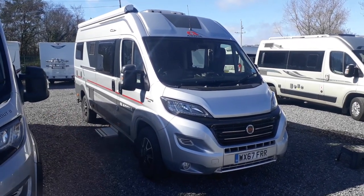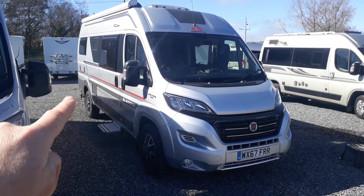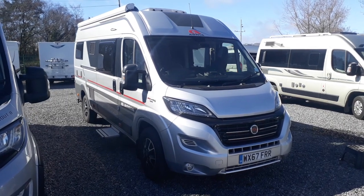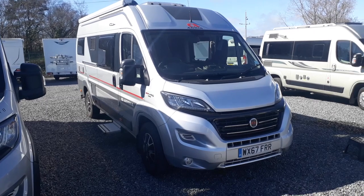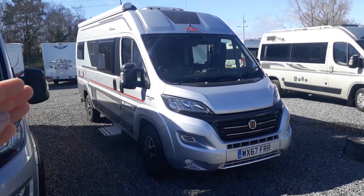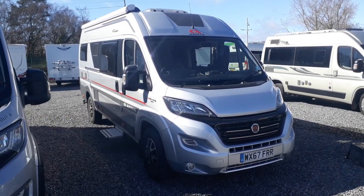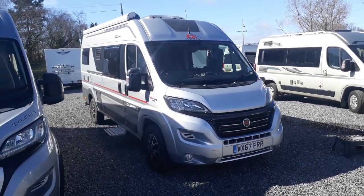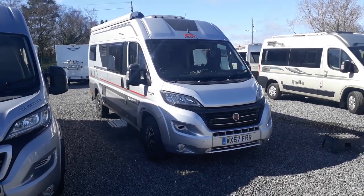The 640 SLX is based on the 6.34 meter chassis, same wheelbase as a 6 meter one but with a slightly longer overhang at the back. That overhang is worth it because you get lengthways beds — the 6 meter panel vans tend to have transverse beds so you have to jump over the other person, whereas the 640 SLX has lengthways beds, which are very popular. You can use them as single beds or a large double bed to the rear.